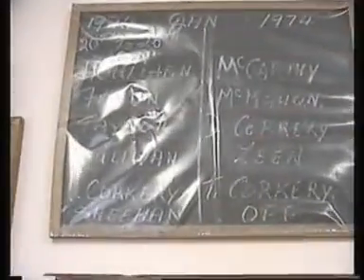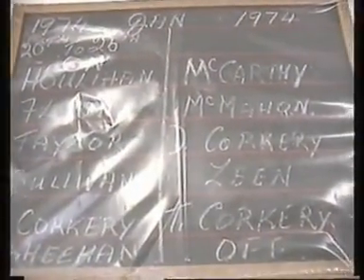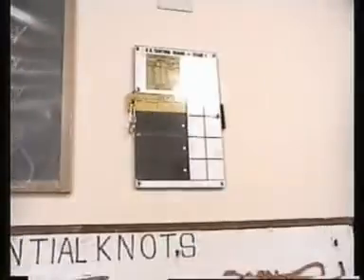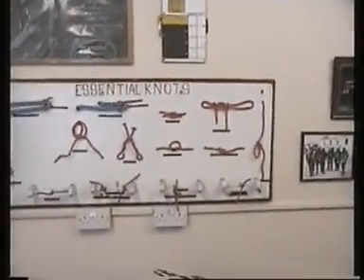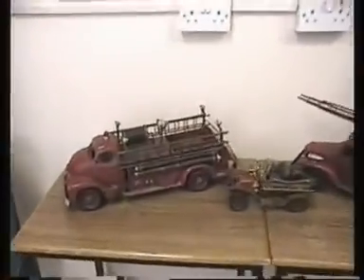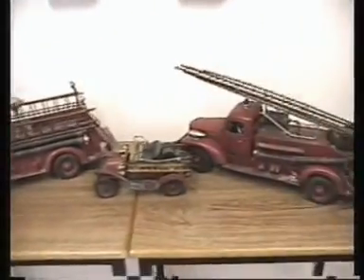It's an old run sheet, from when run sheets were done manually. An old BA board — it's a stage one, we don't use them anymore. Some old fire engine models on display. Some more shots of the lights.